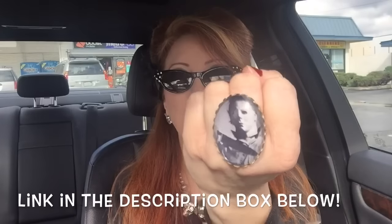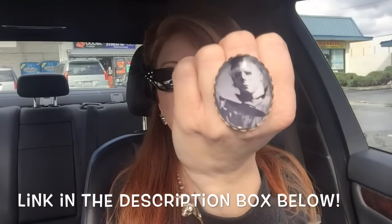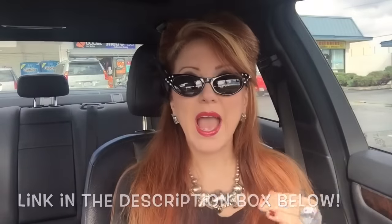Shout out to Worship13 Etsy store — I will link them in the description box below. I love my Michael Myers frame. Can you see that? It's very, very cool. And I've been working a lot, I'm completely exhausted — I work nights. So let's get right into the Box of Dread.